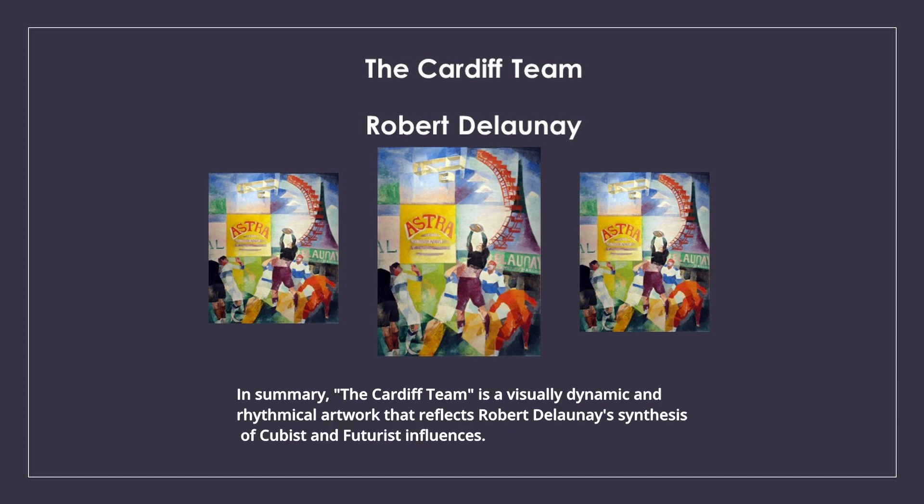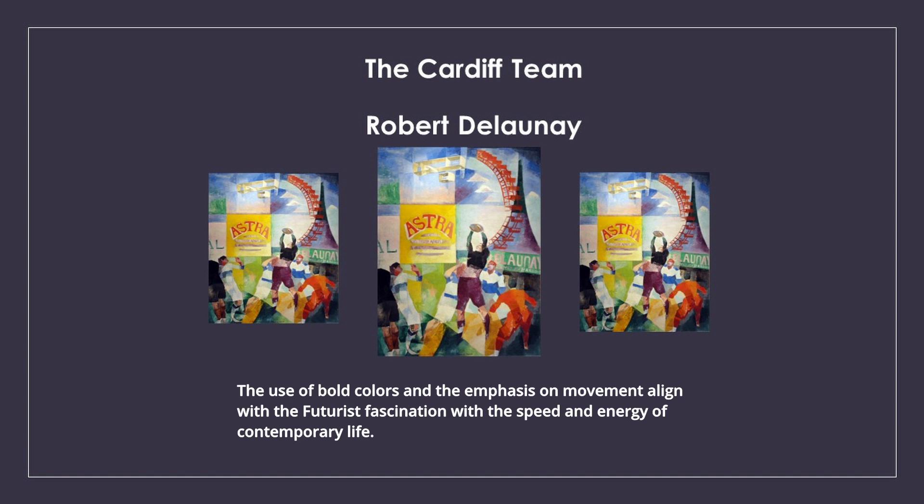In summary, the Cardiff Team is a visually dynamic and rhythmical artwork that reflects Robert Delaunay's synthesis of cubist and futurist influences. The use of bold colors and the emphasis on movement align with a futurist fascination with the speed and energy of contemporary life.